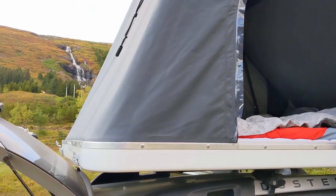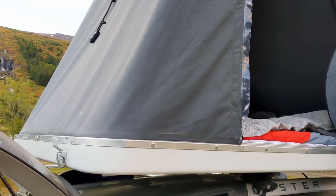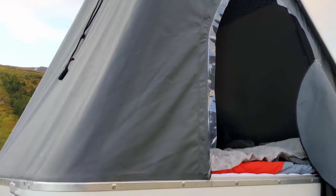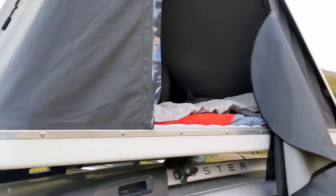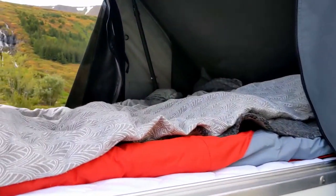Now, similar to the rooftop tent we have at home — this is an AutoHome tent. It's a more basic but more modern model than ours, so it has some nice features that ours doesn't, though it is missing that back opening which we never really used at home either. I'd actually probably prefer this one.